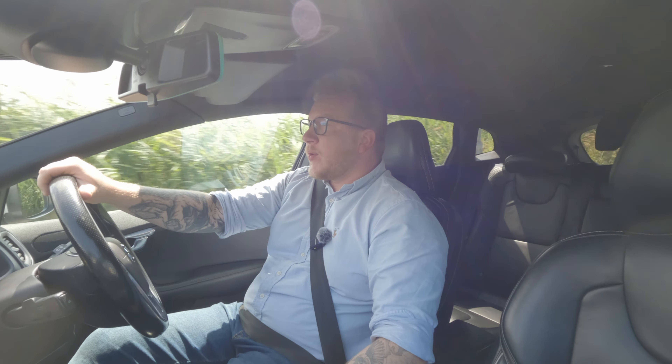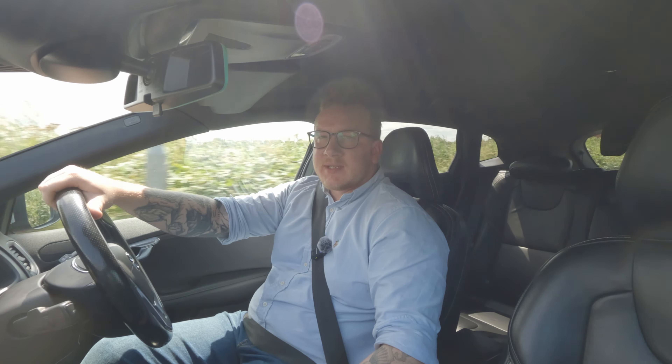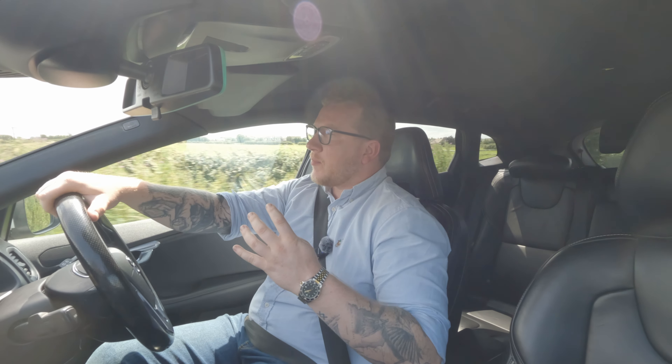Hello everyone and welcome back to the Barrow Motors channel and welcome back to the Car of the Week series. This is car number four, which means we've been doing this for a whole month now.